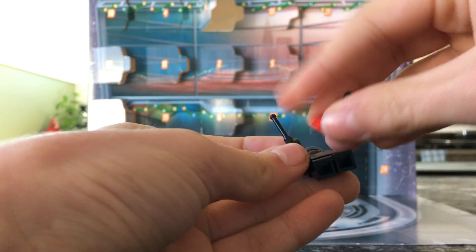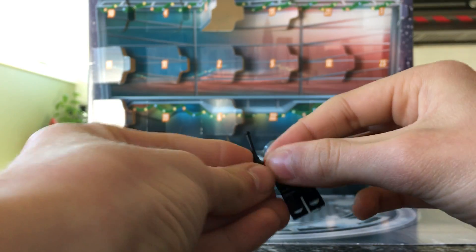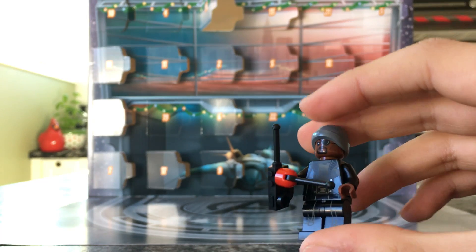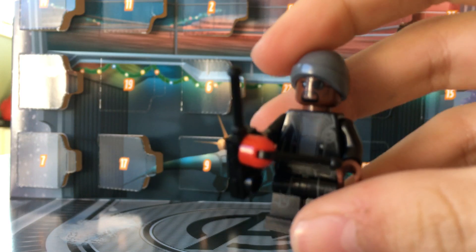And he also has this little controller right here, presumably to control the Spider-Man version of the stereo drone, which was featured on day number 10, right there. So, anyways, here he is. And I like him. He looks really cool.